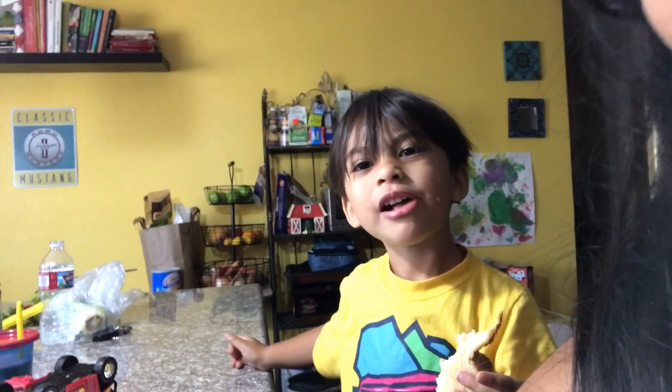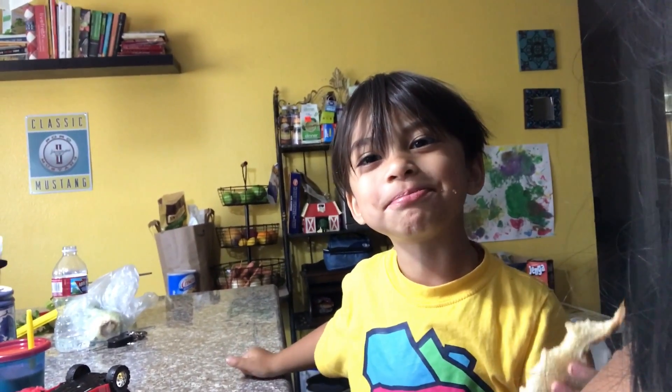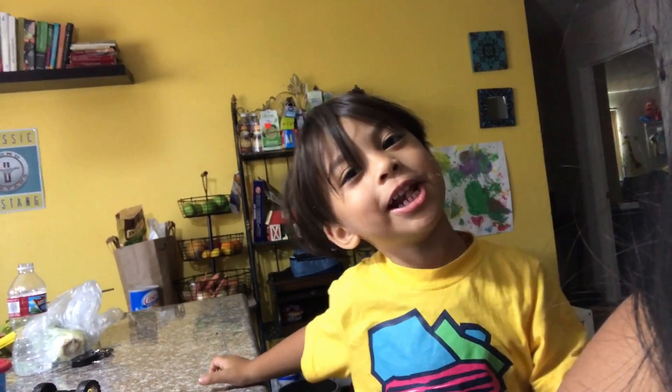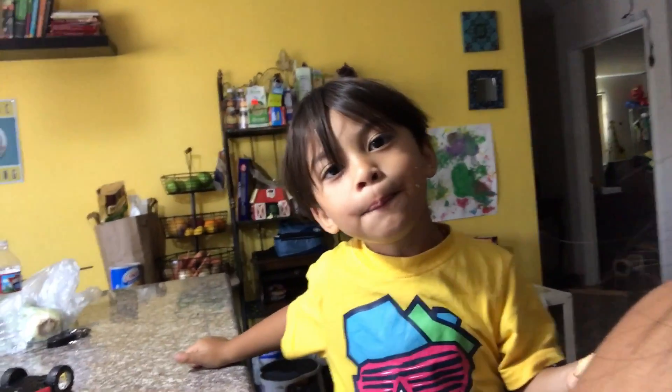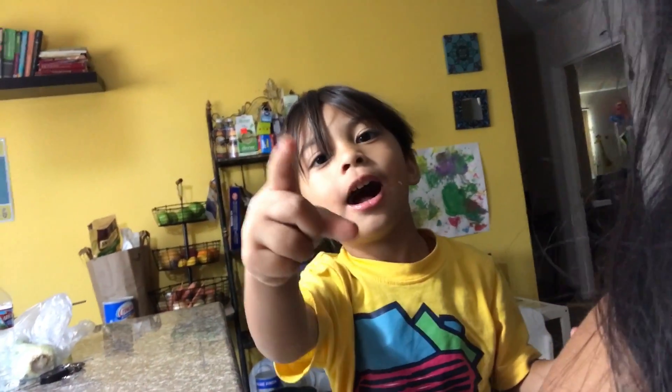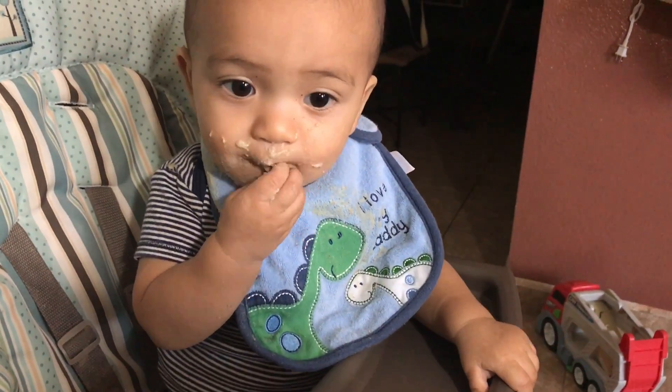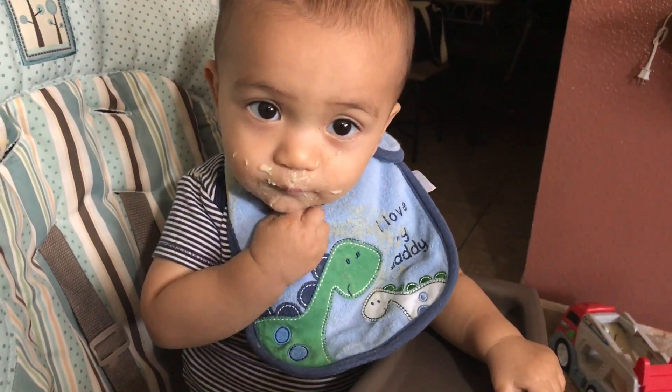What are you eating? Eating bread. Eating what? Eating bread. You like it? I'm eating bread. Is it yummy? Hey, what is that? Yes, we're so messy. He likes to touch his food even though I'm already feeding him.